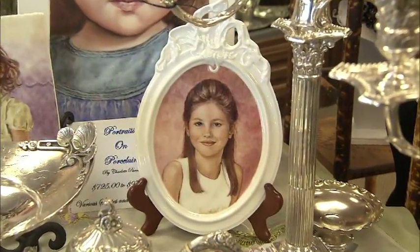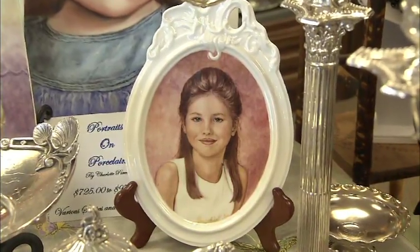How about a painted portrait like this one of John's daughter Alexandra? John, thank you so much. Thank you, Jocelyn, very much.